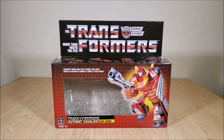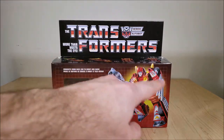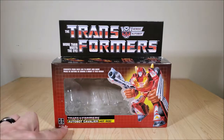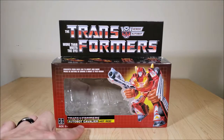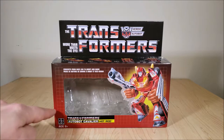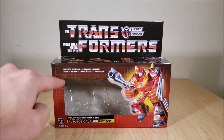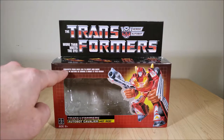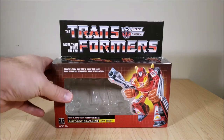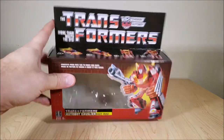All right, here we have the box itself. You can see a nice drawing of Hot Rod on the front, recreated from the original packaging. It has his title here — Autobot Cavalier — and the name Hot Rod. We've got the classic Hasbro logo on here, which I thought was really cool. The old tagline reads 'converts from race car to robot and back' — impressive in the 80s, right? And there's the Transformers logo.